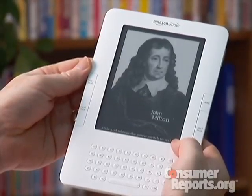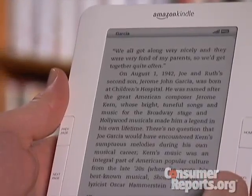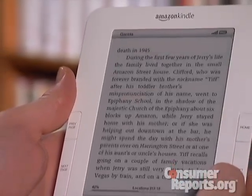The screen now has more shades of gray, which means photos and pictures look better. Text looks pretty much the same, which is to say okay, but there's still less contrast than with a book.